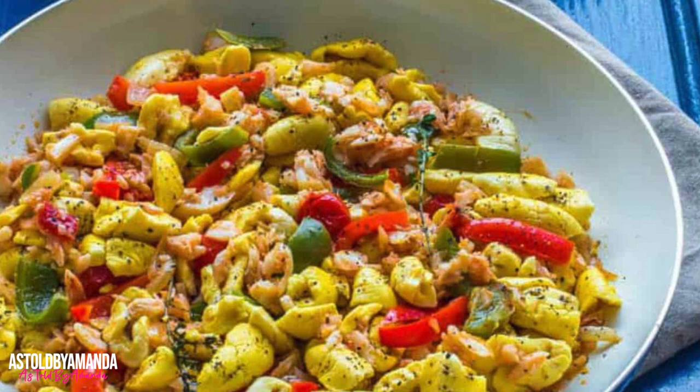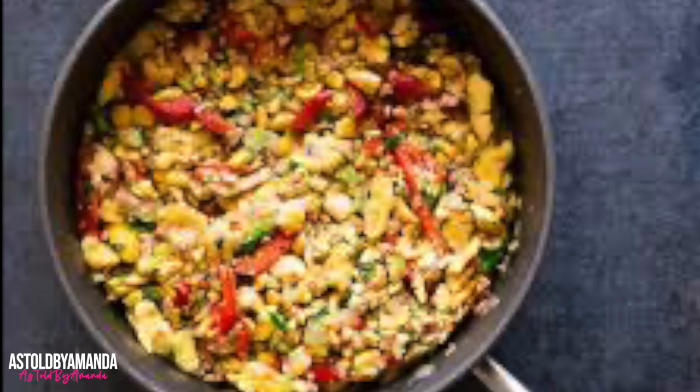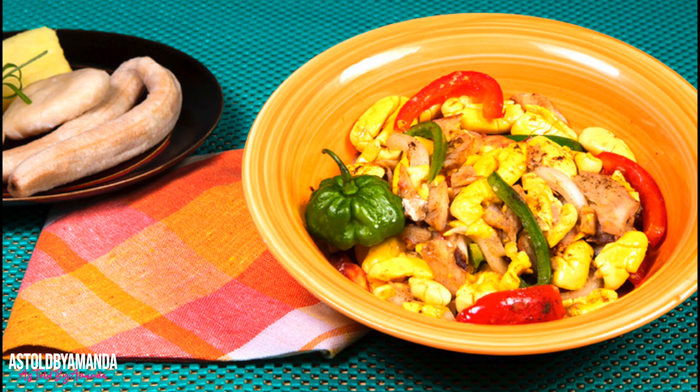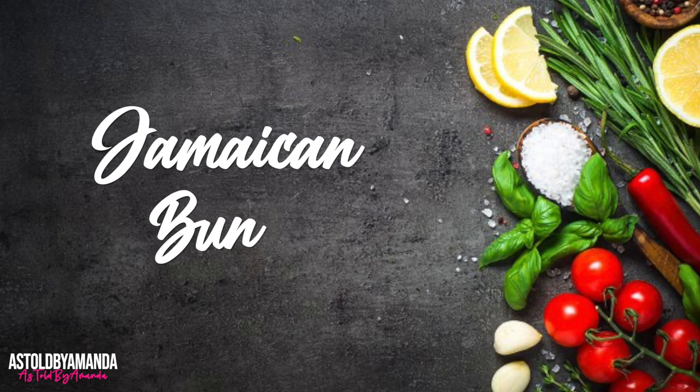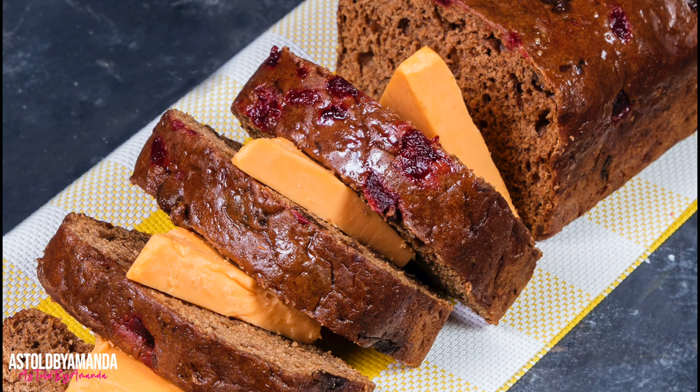Ackee and salt fish is Jamaica's national dish and is usually served during breakfast or brunch, eaten with yam, green banana, or dumpling. The ackee fruit is boiled and cooked up with tomatoes, onions, black pepper, scotch bonnet, and salt fish. Even though ackee and salt fish is the national dish, the two main ingredients are not indigenous to Jamaica — the ackee fruit was introduced from West Africa and the dried codfish is imported. If not cooked properly, or if you cook unripe ackee, it can be very poisonous.